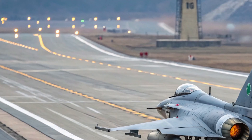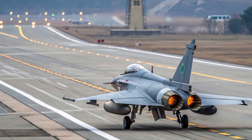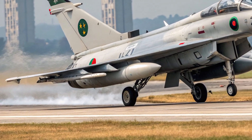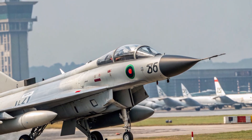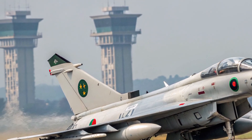The exterior of the 2026 J-10C presents a sleek, modern silhouette optimized for agility and low-visibility operation. The overall shape is aerodynamically refined with a sharp nose, blended fuselage, and the signature delta canard configuration that enables extreme maneuverability.